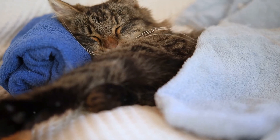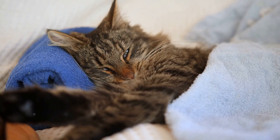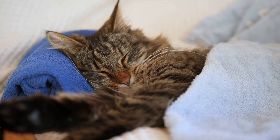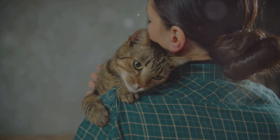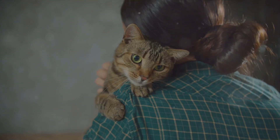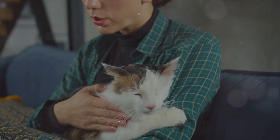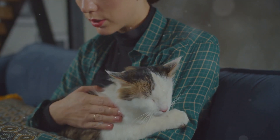This could explain why cats recover so quickly from falls and injuries, and why they suffer fewer complications after surgeries than dogs. So, the next time you hear your feline friend purring away, remember that it's not just a simple sign of contentment. It's a complex form of communication, a potential distress signal, and a possible healing mechanism all rolled into one.